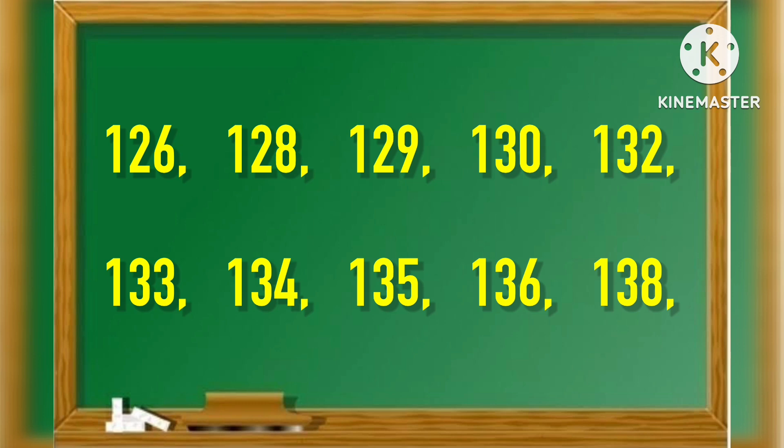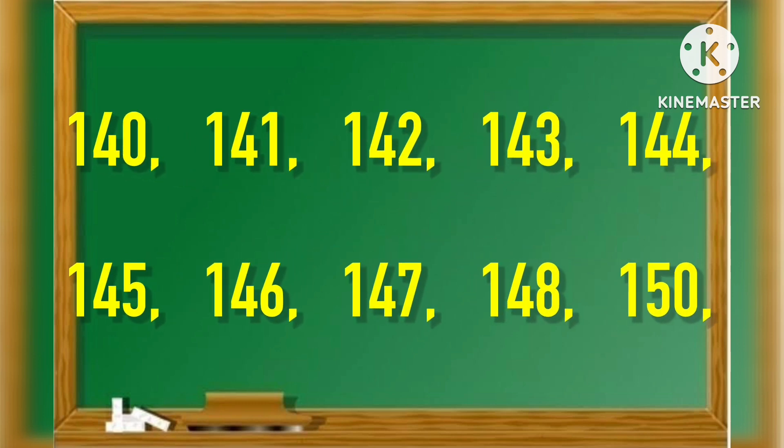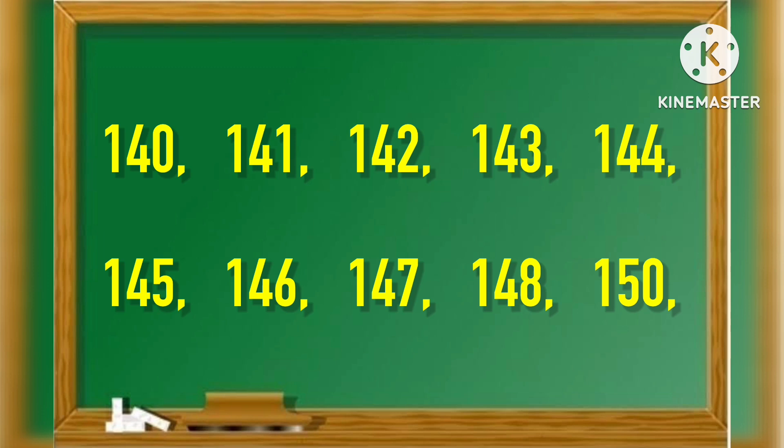130, 132, 133, 134, 135, 136, 138, 140, 141, 142, 143, 144, 145, 146, 147, 148.